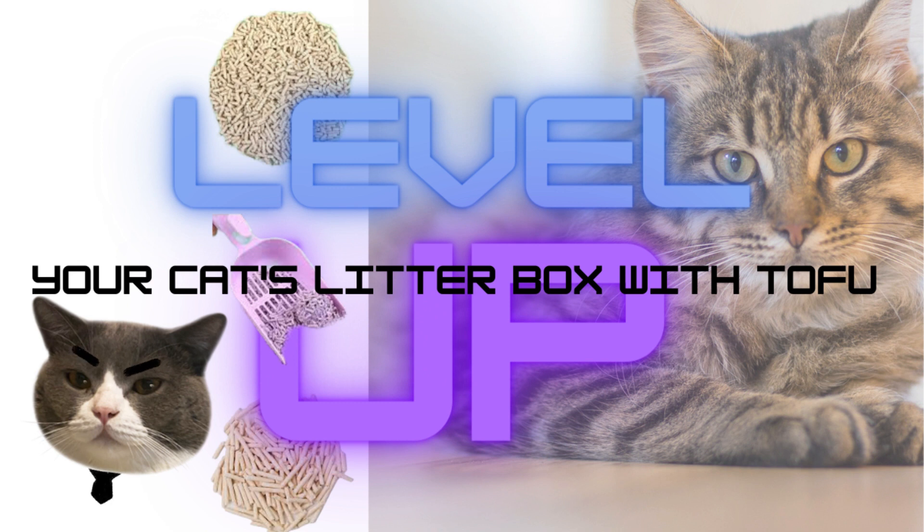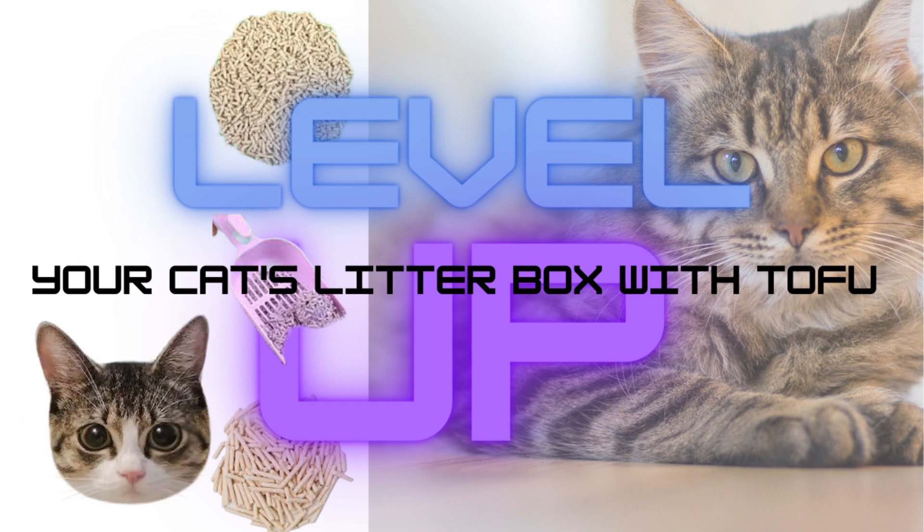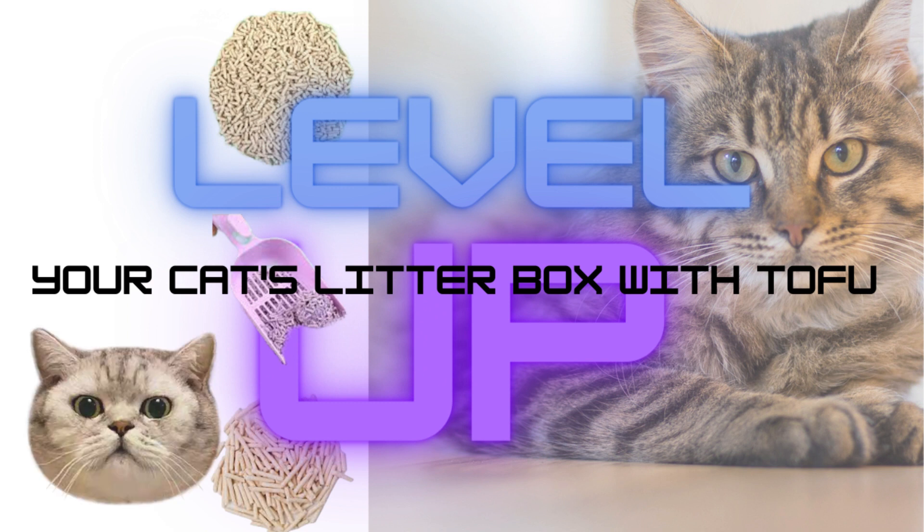Excellent odor control: the natural enzymes in tofu help neutralize unpleasant odors, keeping your home smelling fresh. Dust-free and low-tracking: tofu litter produces minimal dust, reducing respiratory irritation for both cats and humans. It also tends to have low tracking, minimizing litter scatter.